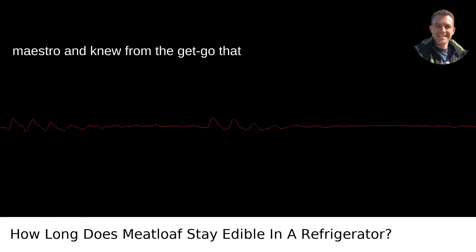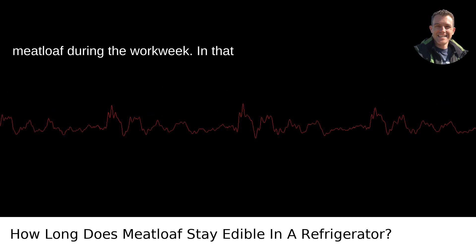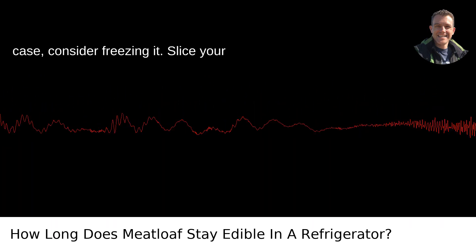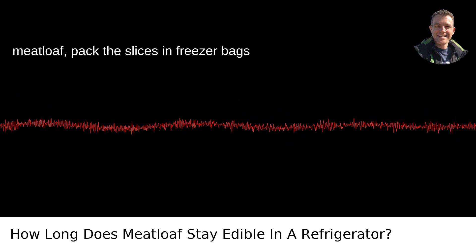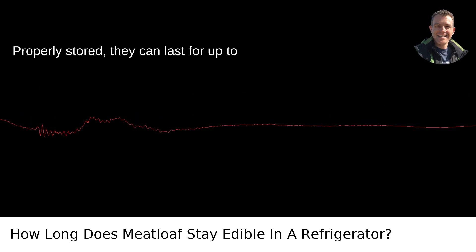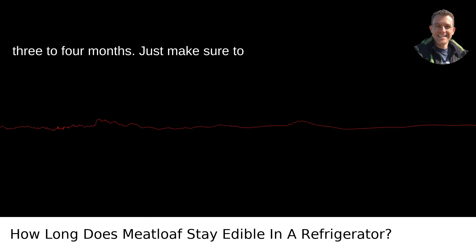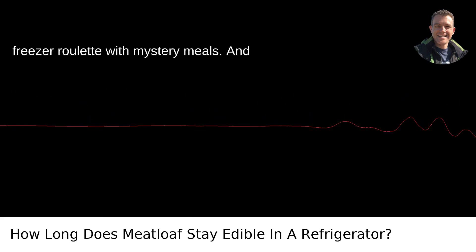But suppose you're a meal prep maestro and knew from the get-go that there was no way you'd tackle the entire meatloaf during the workweek. In that case, consider freezing it. Slice your meatloaf, pack the slices in freezer bags or airtight containers, and freeze them. Properly stored, they can last for up to three to four months. Just make sure to label them, unless you like playing freezer roulette with mystery meals.